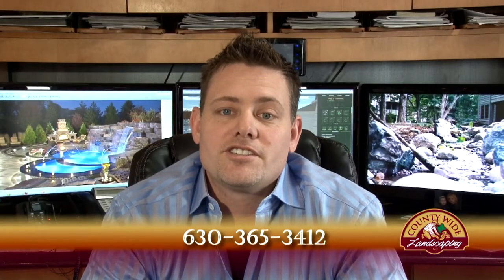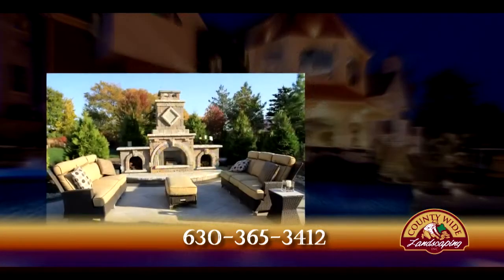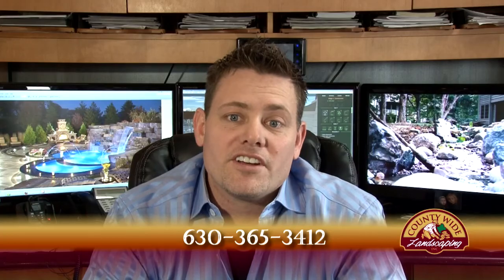At Countywide Landscaping, we skillfully address your special needs such as pools, spas, water features, patios, fireplaces, pergolas, and even outdoor theaters. We've been servicing the Orland Park area since 1992.